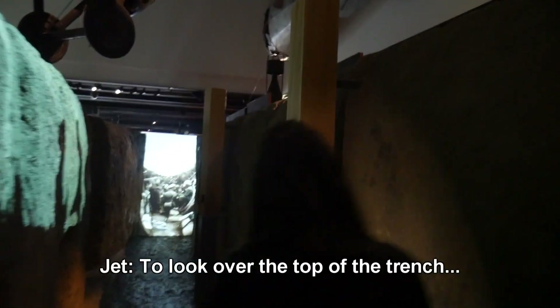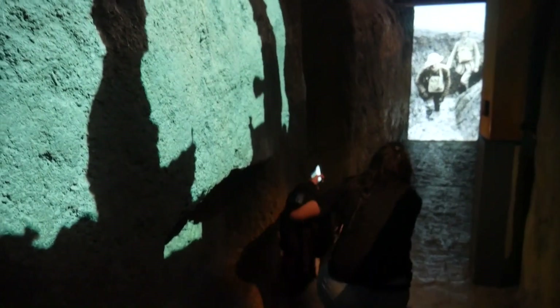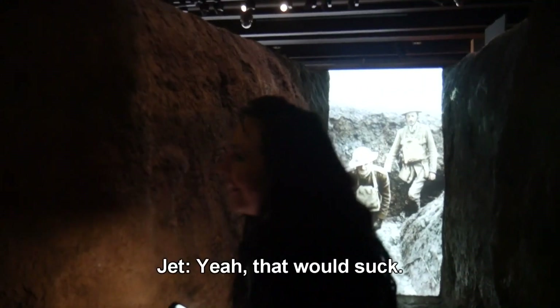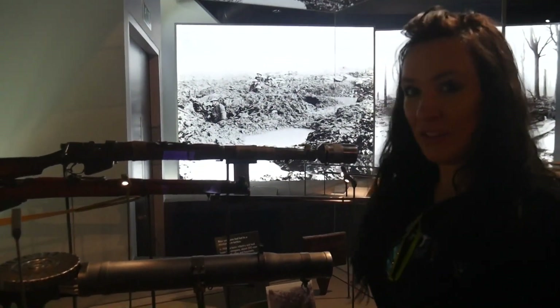We're down in the trenches — trench warfare. We've got periscopes to look over the top of the trench. That just shows outside. There's people in the trench! Can you imagine having to fight on this? Yeah, that would suck. That bayonet is longer than I am — it would go in and out of me.